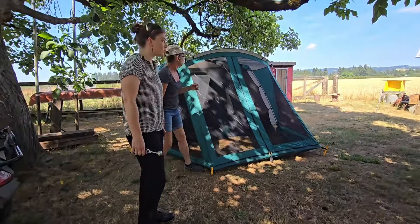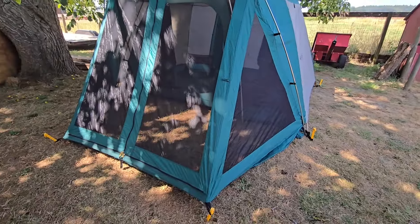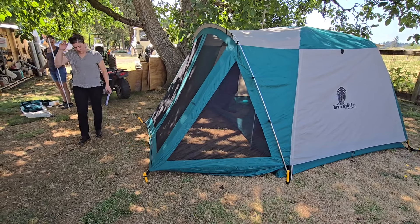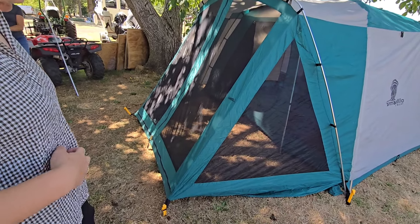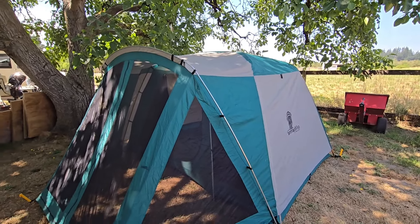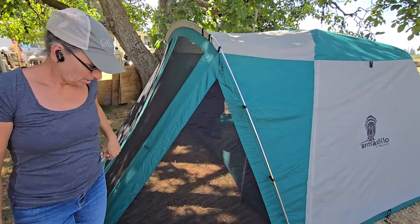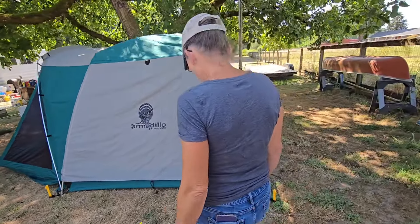Holy cow, that is a nice tent. Does everybody concur? That's a big ol' sun porch. I'm a little concerned that if it rains — the rain's going to go through the porch, right? It's a screen, it's a bug screen. But it's also the rain fly — that's how it's designed. I can't make it waterproof, so the porch would get wet, but there's a cover right here so the tent wouldn't get wet. It's got that nice field at the bottom.